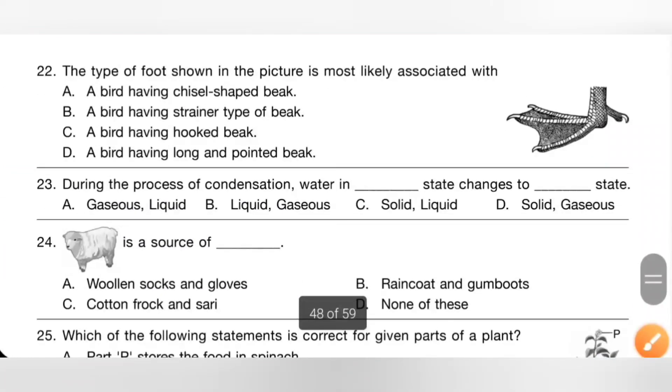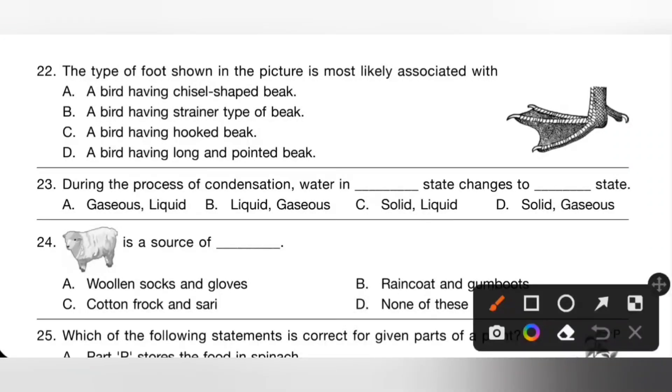Question 22: the type of food shown in the picture is most likely associated with which bird? The food shown is webbed food. Option A: a bird having a chisel-shaped beak — incorrect. Option B: a bird having a strainer-type beak — yes. Option B is the correct answer.